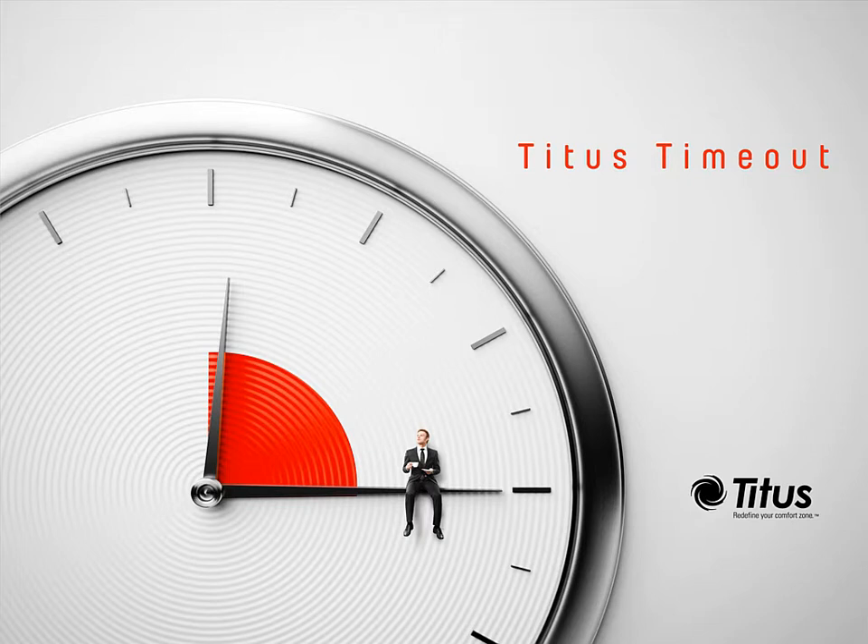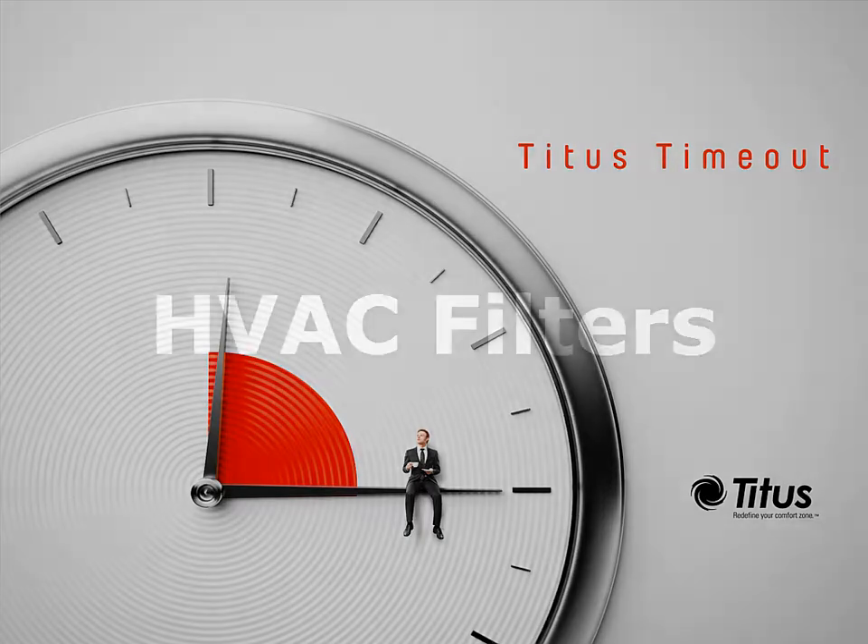Hello and welcome to the Titus Time Out podcast. I'm Jenny Abney-Sivy and this week I'm going to discuss HVAC filters. Indoor air quality is an important aspect of a building's HVAC system. Filters help improve air quality in buildings, but they can also increase pressure drop and need to be changed regularly.